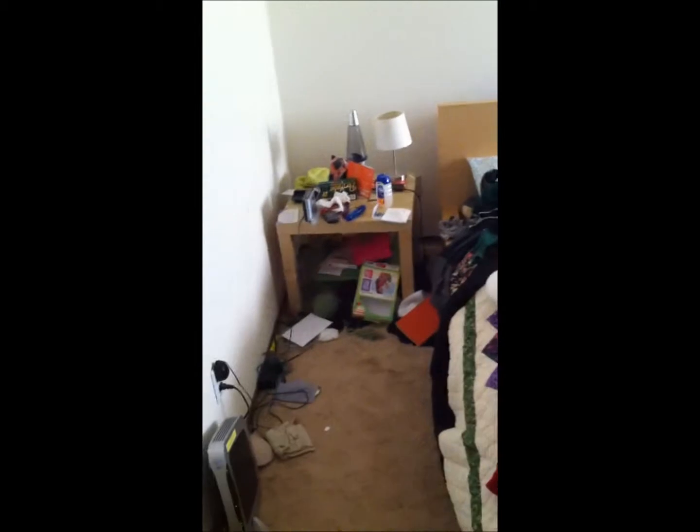I'm having guests over tomorrow for Thanksgiving. And then my bedroom, which is kind of messy — dropping things on my head — laundry and stuff.